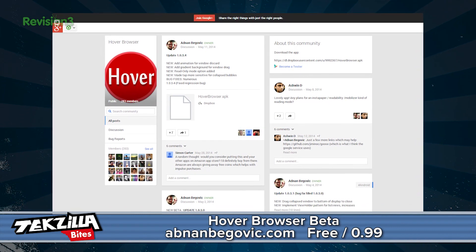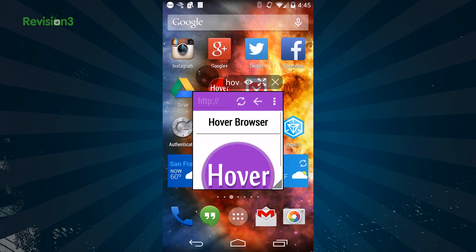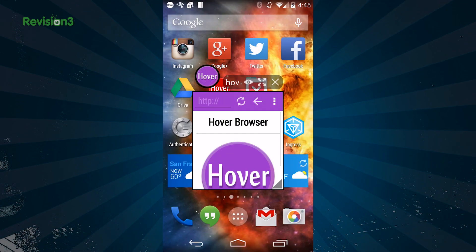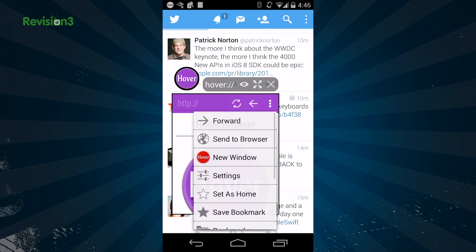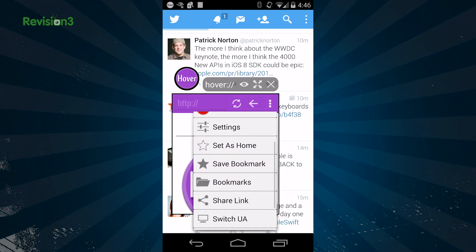Luckily, there is Hover Browser, an Android app that helps improve your browser experience. Hover was made to get you out of the single application viewing experience by allowing you to move, resize, and view multiple windows at once. Hover Browser has a history, bookmarks, download managers, and even more in the settings.